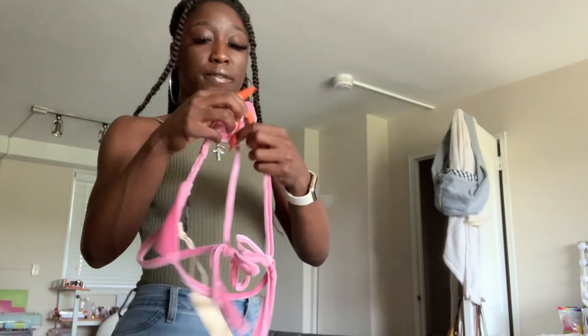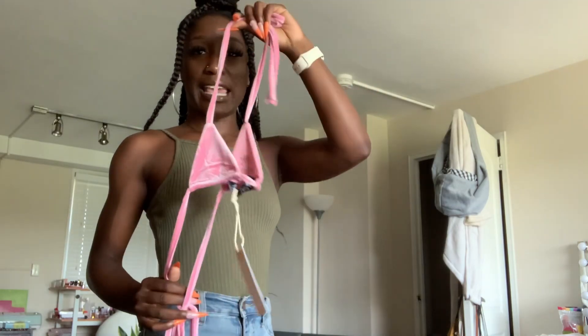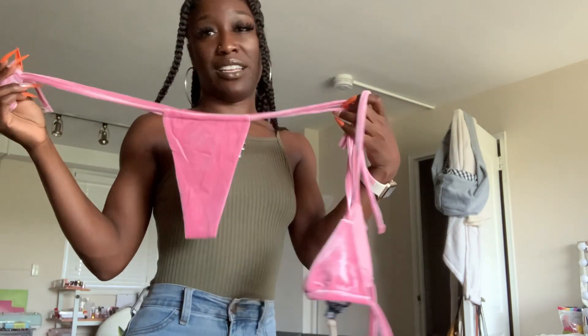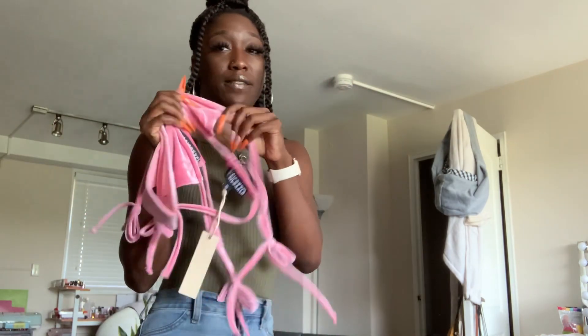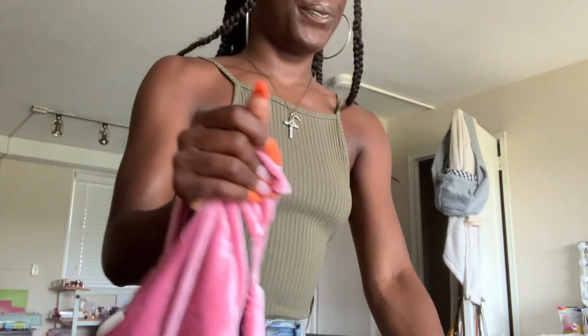Alright, let's get into this video. So this is the first piece, y'all. It's not really that big — it's just the strings; you can tie the strings up. I love this because of the material — it's like a velvety type material.